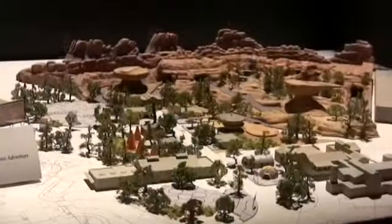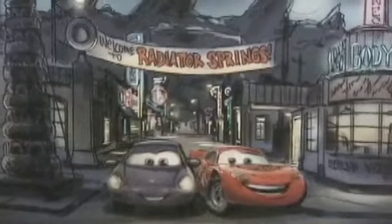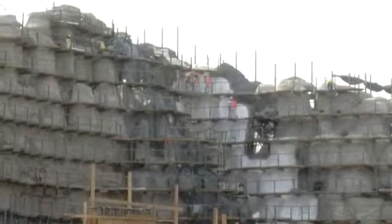Cars Land will feature two other attractions — Luigi's Flying Tires and Mater's Junkyard Jamboree — along with restaurants and shops based on the movie. This moment that we had today is, so far, three years in the making. Mark Yates reporting for OCRegister.com.